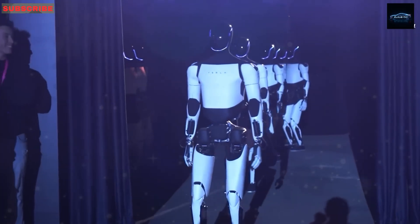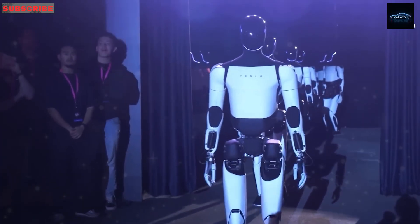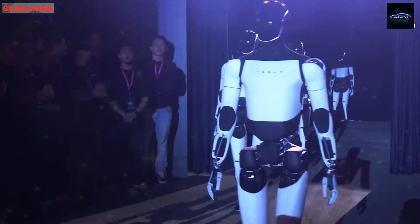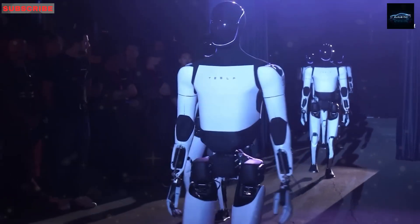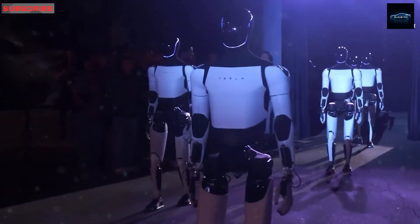This robot's intelligence is a key factor. It can learn by watching videos — it may fumble at first, but over time it improves. That's powerful. It's not just a machine following commands; it adapts and gets better by doing, much like a human.